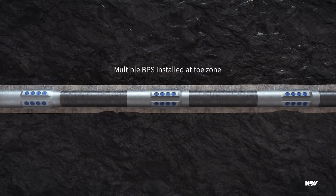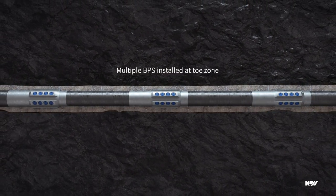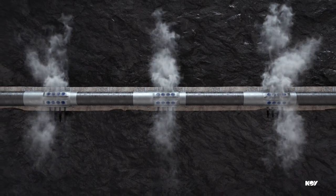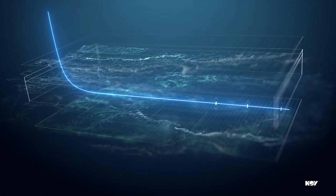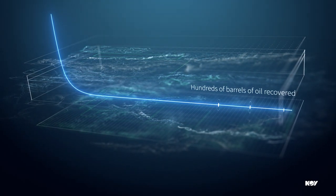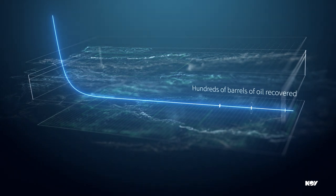Multiple BPSs are installed at the toe zone of long lateral wells, not only for flow initiation but also for full-stage stimulation, which helps recover several footages of the well at the toe, equivalent to hundreds of barrels of oil that would have been lost for toe preparation.